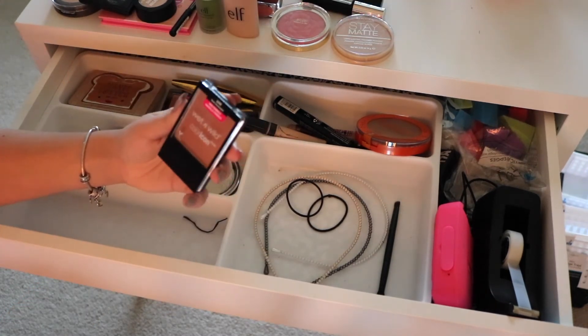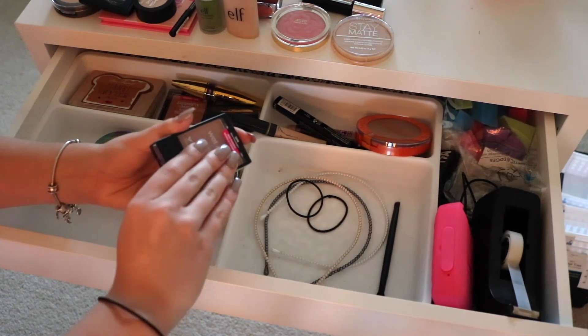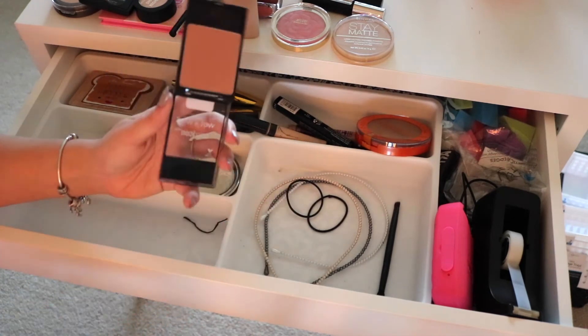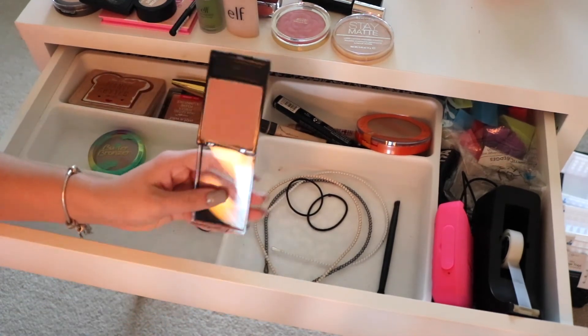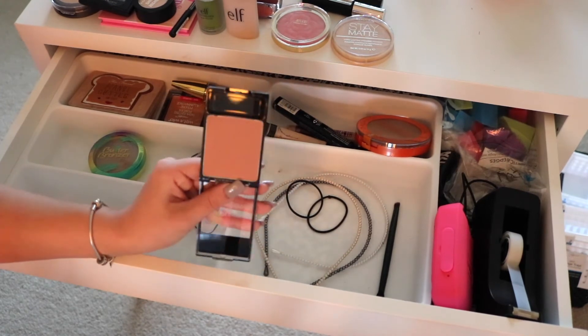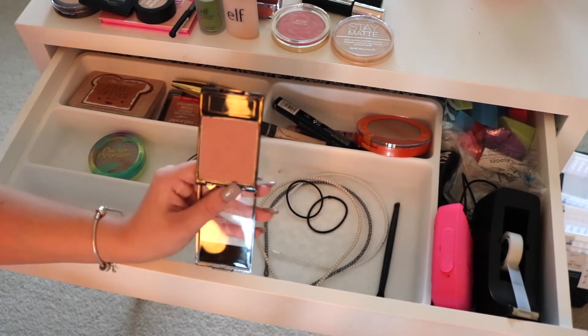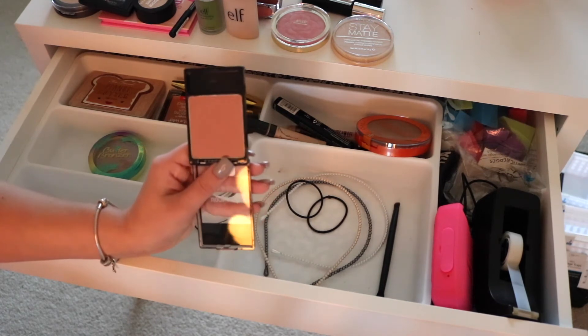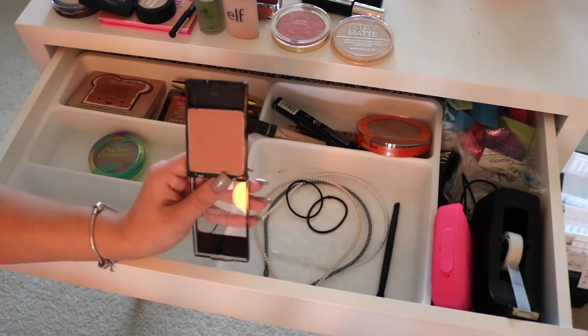Next I have the Wet n Wild Color Icon Blush in Rose Champagne. These are amazing blushes for only three or four dollars — probably the most pigmented blush from the drugstore considering I've tried a lot. This shade is gorgeous; it's a really pretty everyday nude shade you can pair with any look, whether it's a dramatic smokey eye or just an everyday concealer and mascara look.